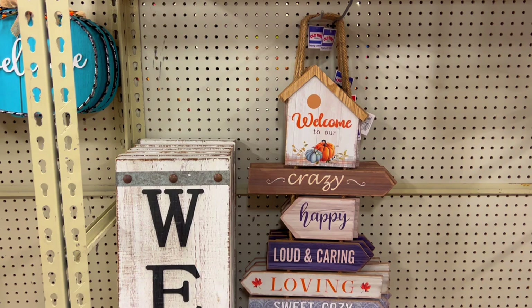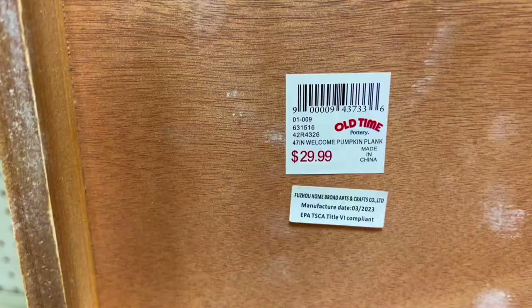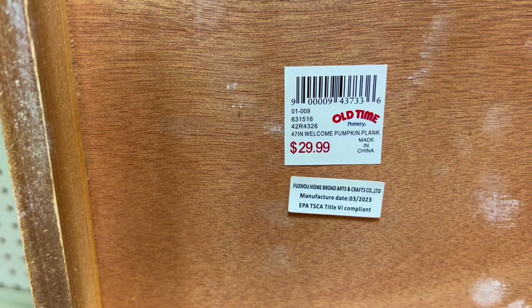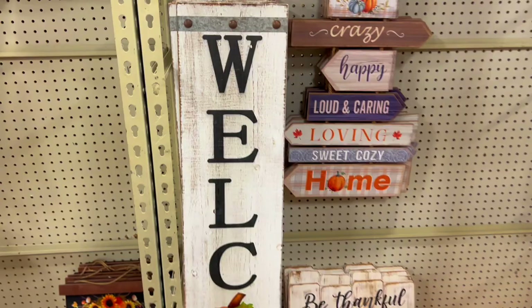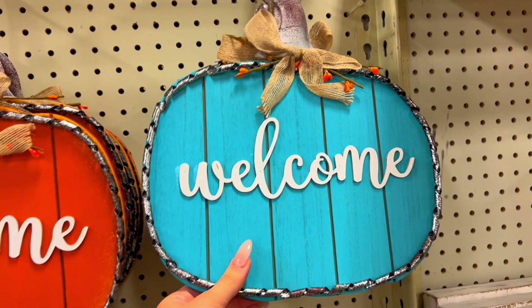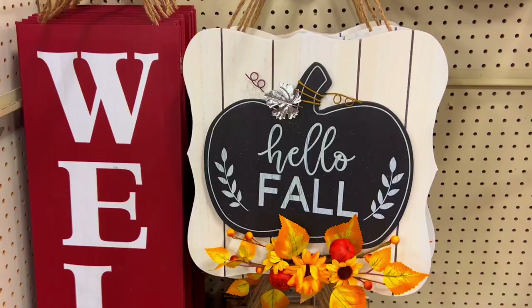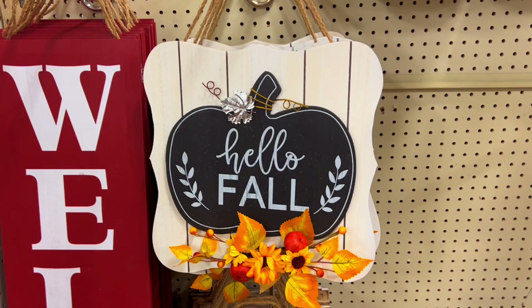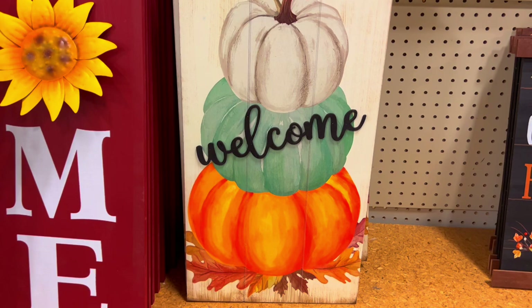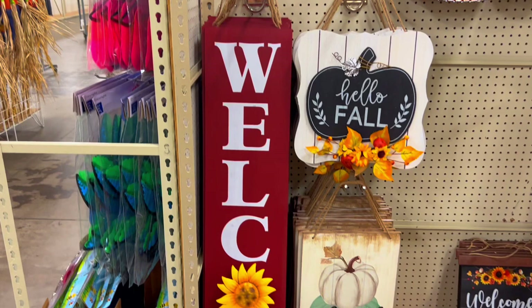I really wanted to make a sign like that homemade but I just haven't got around to it. I want to see how much that one is - $30 bucks, that's not bad! They have some more welcome signs - orange and blue, made out of wood, with metal shavings all around. They have one that says 'hello fall,' and then another welcome sign. This one says 'welcome friends' - I love the sunflowers, they're really pretty. The tall one - the burgundy and white goes really well together, I actually really like that.